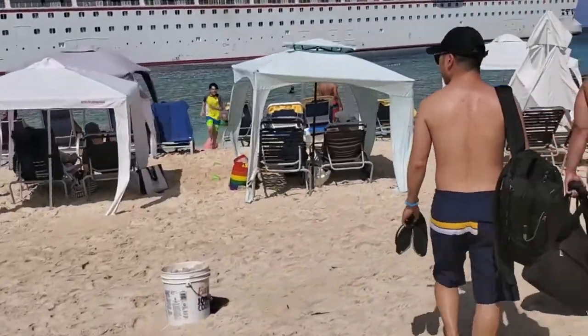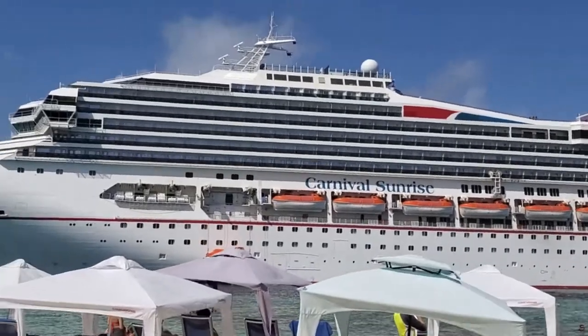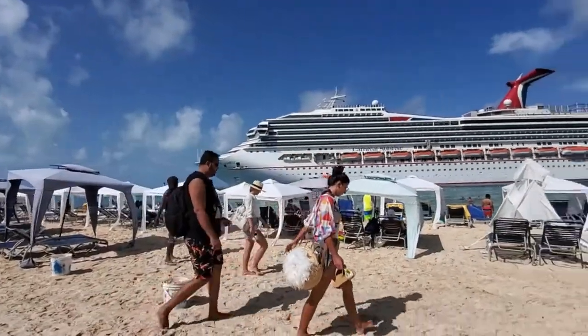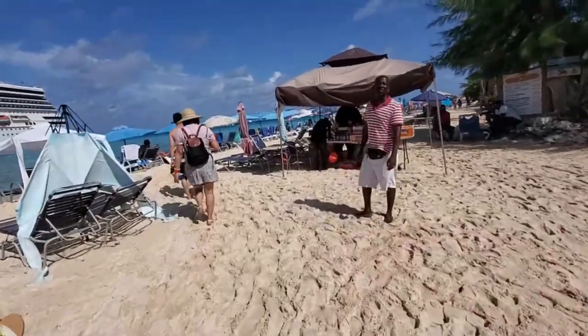Okay guys, we're off the ship in Grand Turk, and here's the ship. We're walking on the beach.